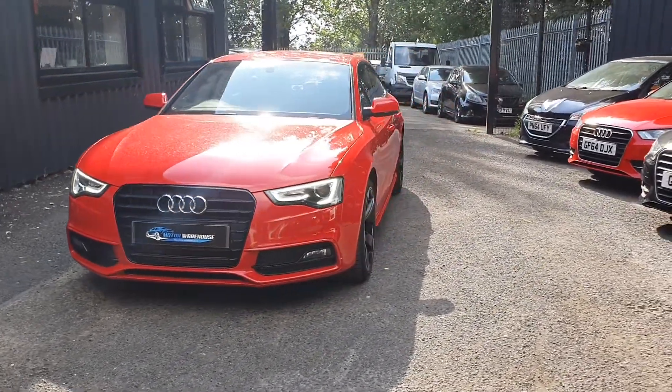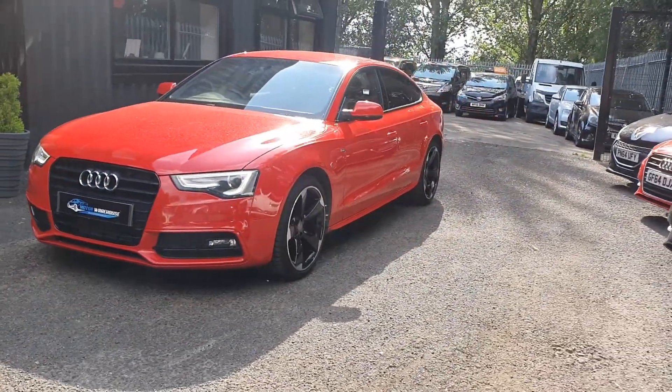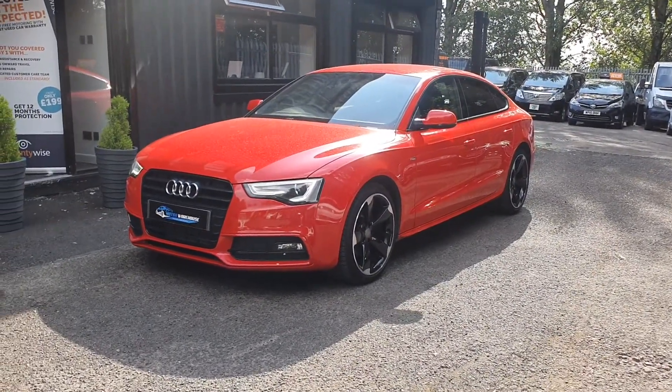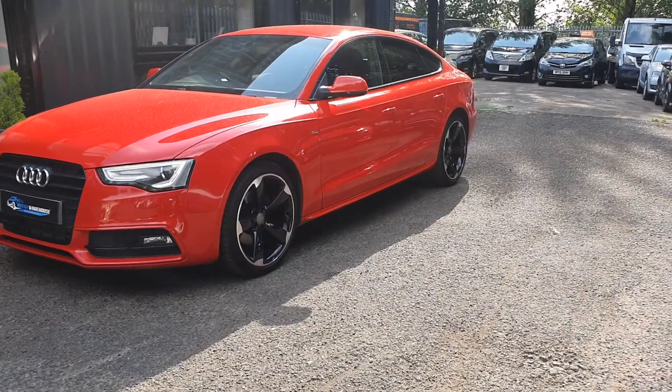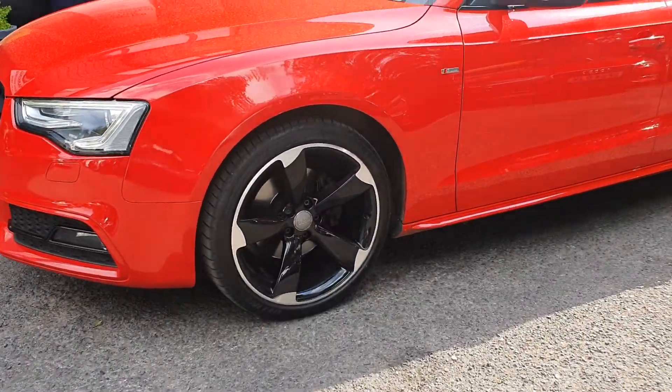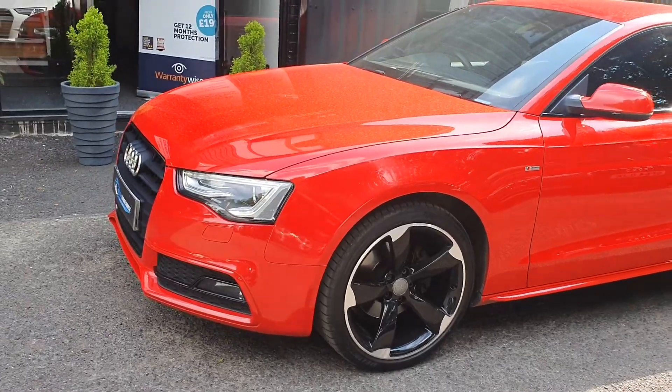Today at Motor Warehouse we have this stunning 2014 Audi A5. This is a 2.0-litre TDI Black Edition, 6-speed manual model, finished in Misano Red. We've recently had the wheels just redone and it really, really sets the car off as you can see.